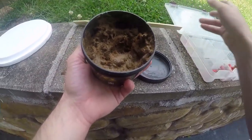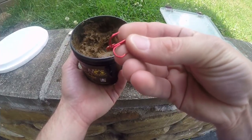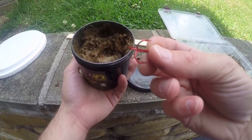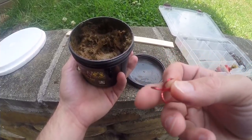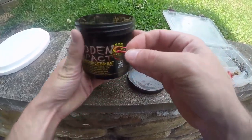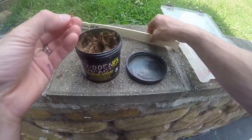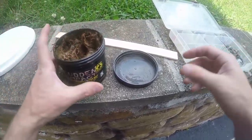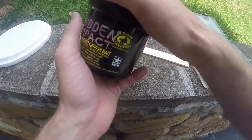What I do is use a number six treble hook — it doesn't have to be the Team Catfish treble hooks, it can be really any treble hook. I prefer a number six; you can probably get away with a four, but I think the six is the best. You'll have your hook on your main line and then just throw it around. I love using this stuff — it's very effective on a very hot sunny day.